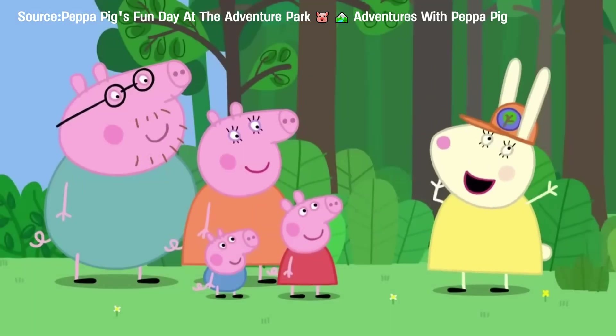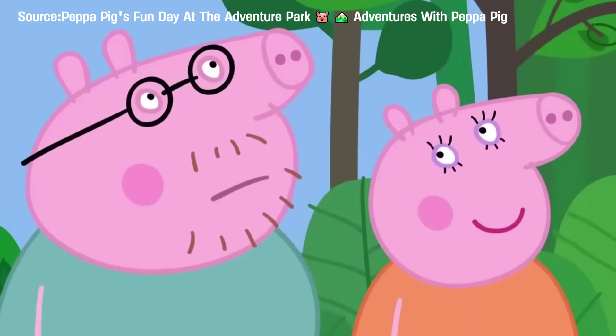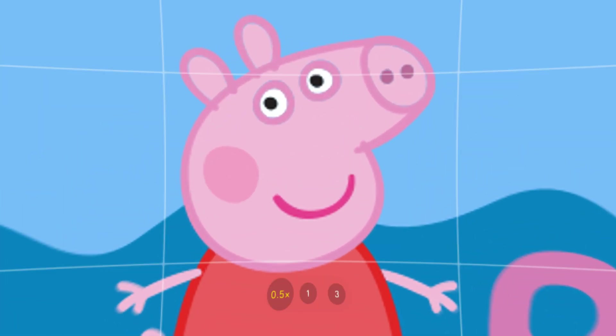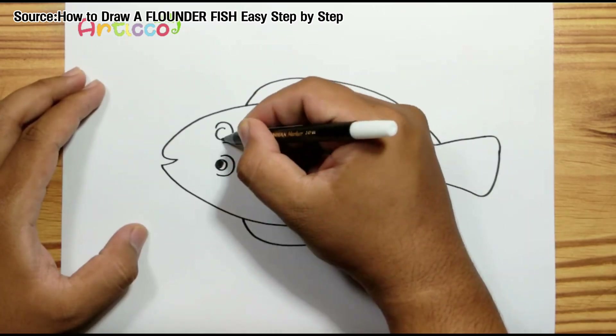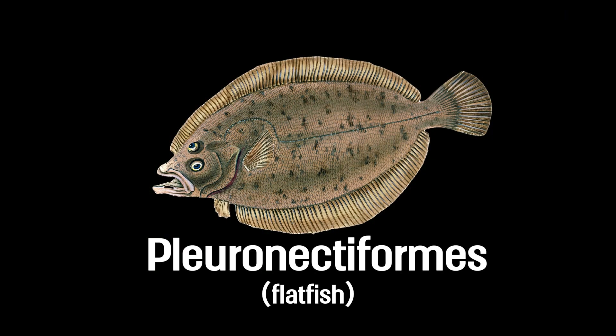You've probably seen Peppa Pig, right? What's the most recognizable feature of Peppa's family? That's right — their weird faces. Their eyes are on the same side of the head; it looks kind of broken. But hey, it's a cartoon — as long as the kids like it, it works. But did you know there's a real vertebrate out there with both eyes on the same side of its face? Meet today's star: the flatfish.